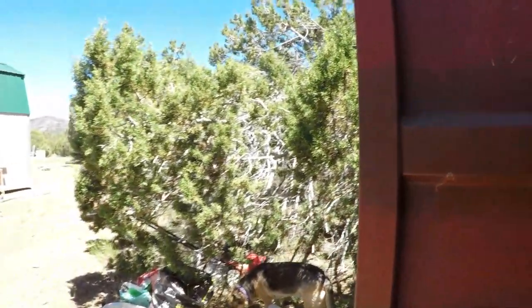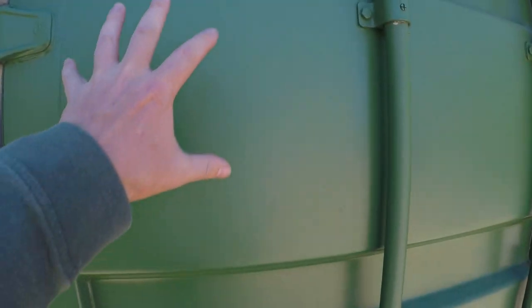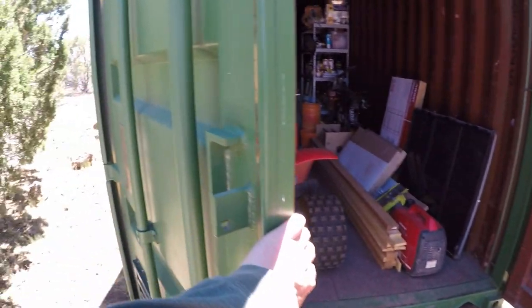Obviously putting another vent in will cut down on the pressure coming in through these two little vents here, so it won't suck as much debris in. It'll also help cool this down a little better. If they fit, I'm gonna put them right here, one on each side. And then if need be, I'll get some more later and put them up at the top.